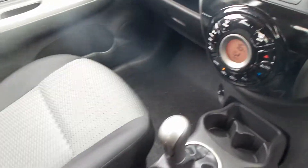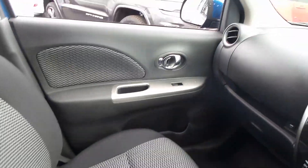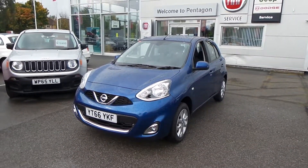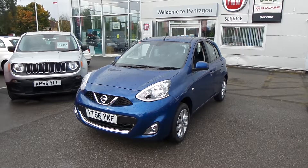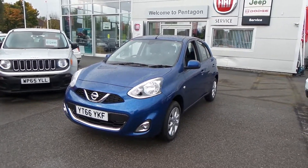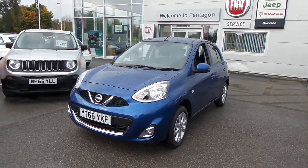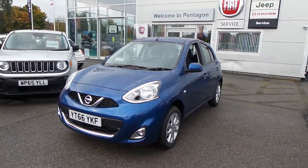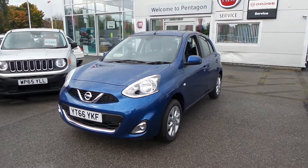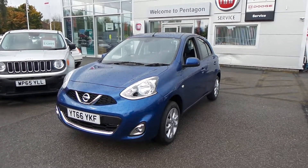A lovely car — beautiful interior. There you have it. That is our Nissan Micra 1.2 Acenta delivery miles pre-registered vehicle. I hope the video has been useful. If you'd like to make an inquiry on this car, please give us a call at Pentagon Barnsley. Our contact number is 01226 323 050. Thank you for watching, enjoy the rest of your day.